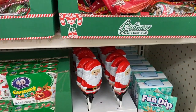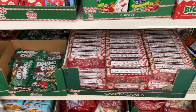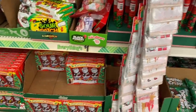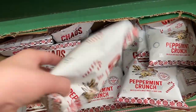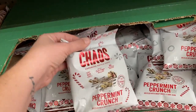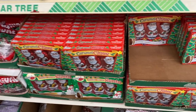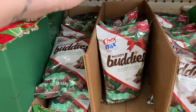Last but certainly not least is the huge section of candy for Christmas. There are so many things to choose from this year — absolutely insane. My personal favorite is the Peppermint Crunch Petal Corn. It is to die for, I swear — buy it. So if you find it in your store, please check it out and let me know what you think.